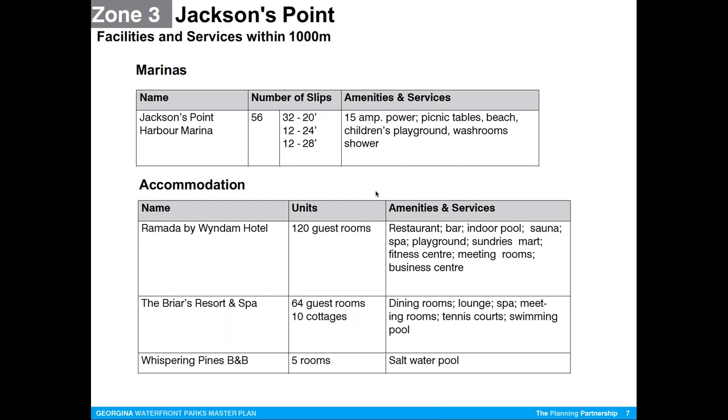Glenn's role on the team is to help with economic development. Early on he does a quick assessment of what's in the immediate area, and he'll be putting this within the context of a more specific analysis of the financial and operating costs of the marina. This is just to get us started with the conversation about what's in the harbor now and what's nearby in terms of tourist facilities and amenities.